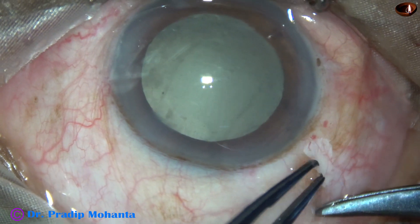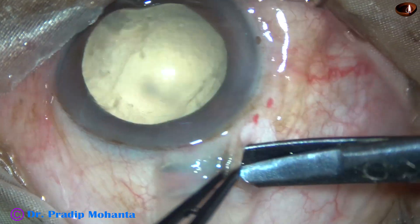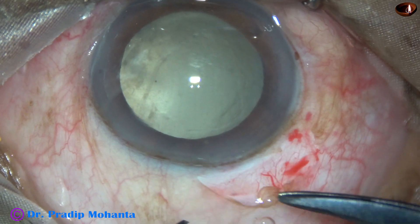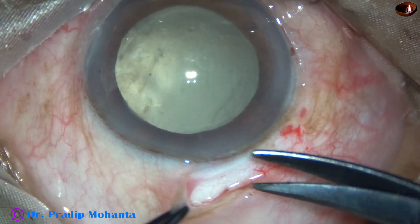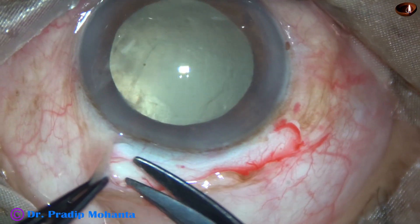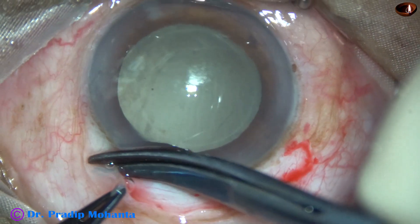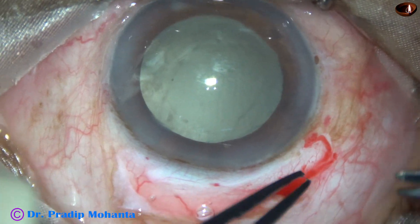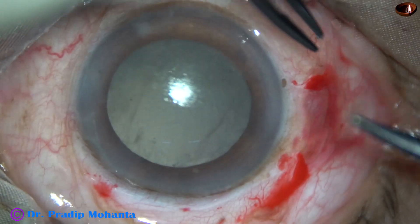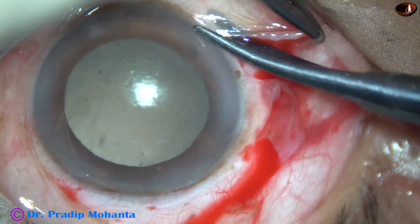I am doing conjunctival peritomy for about 2 clock hours. My plan is to use two trocars and one sclerotomy wound to manage the case. This is the peritomy for about 2 clock hours, and another small peritomy in the infero-temporal quadrant for about 1 clock hour.